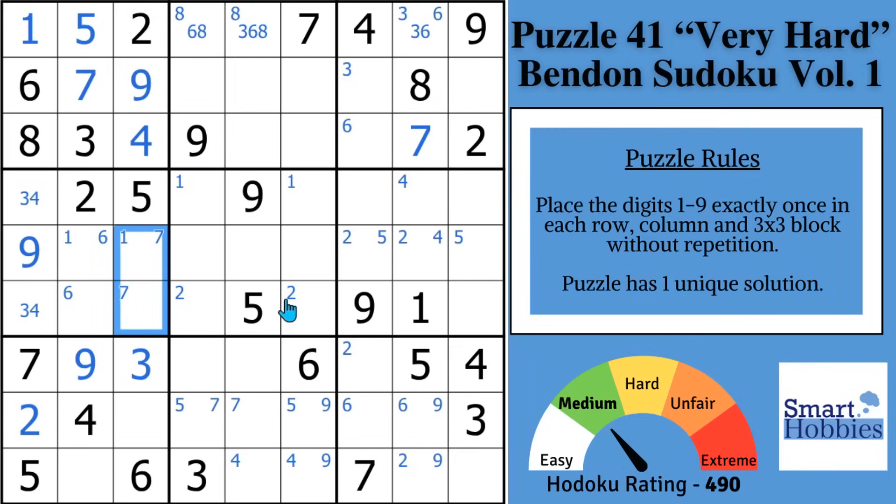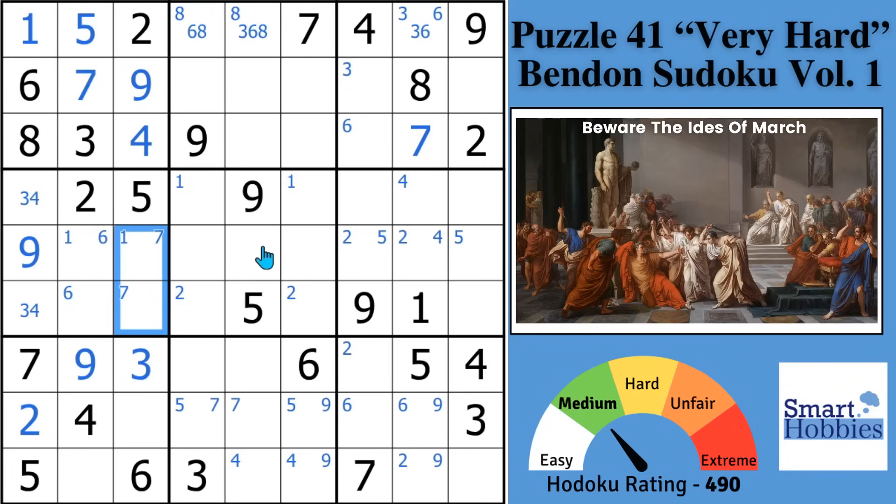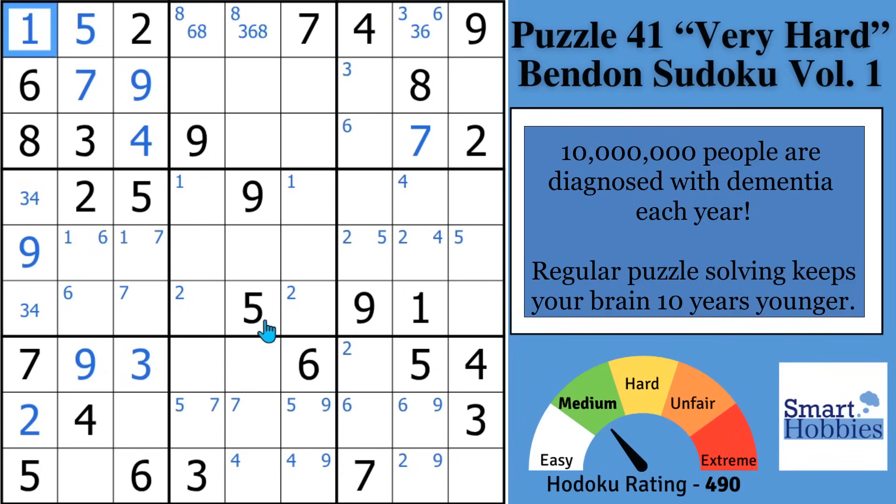You probably get stuck here, because there's something special going on with the 6s and a couple of other digits. You've got to change your focus to see it — this is the place I used to get stuck years ago. These last two concepts are going to get you past the hardest part of this puzzle. It might be easier than you think to keep your mind razor sharp with regular Sudoku practice. More than 10 million people in the world get dementia each year, but regular puzzle solving can build your brain's resilience and give you the cognitive skills of someone 10 years younger.